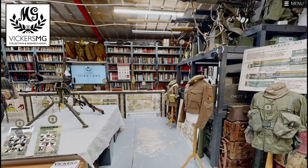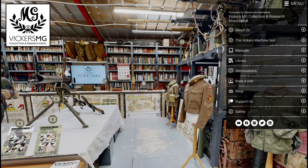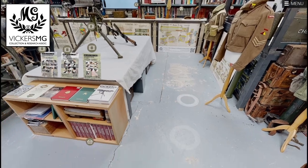You'll have seen that the menu was presented by Blackmore Hill Media — Adam has put this together for us, so we're very grateful for that. Do contact him if you like what you see.